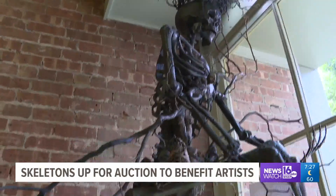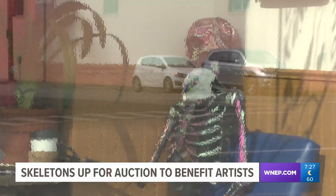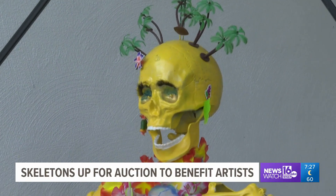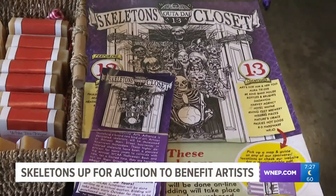For the past six years, the skeletons were auctioned off during a Halloween fundraiser. This year, people will be able to bid on them virtually. The Skeleton Project is our big fundraiser for the year, so we encourage everyone to pick a skeleton and bid on it and help us out. The online auction will be open for bidding from October 1st until October 15th. You can find more information on the auction with this story on our website, WNEP.com.